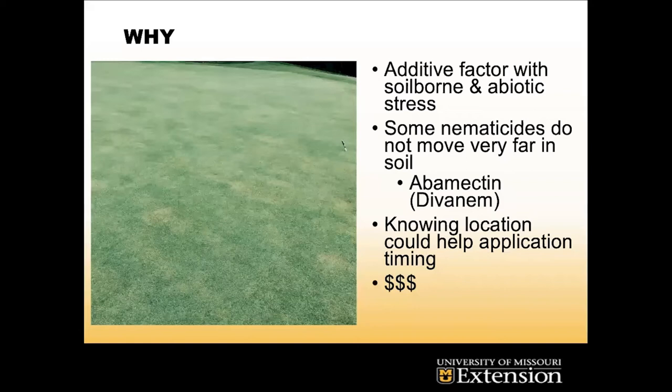The nematicides that a lot of these golf course managers use don't really move that far in the soil profile. Abamectin is a great example — it gets locked up in the organic matter, so it doesn't make it all the way down to where nematodes might be at a given time. Knowing where they are at a specific time would be great for application timing, because a lot of these nematicides are very expensive. If you're spraying and the nematode is far down and the nematicide doesn't hit it, you just wasted a good spray. Knowing where they are at peak populations throughout the year is very important to saving money.